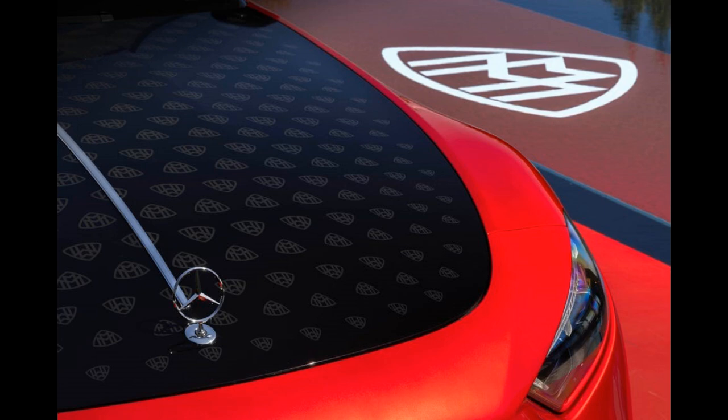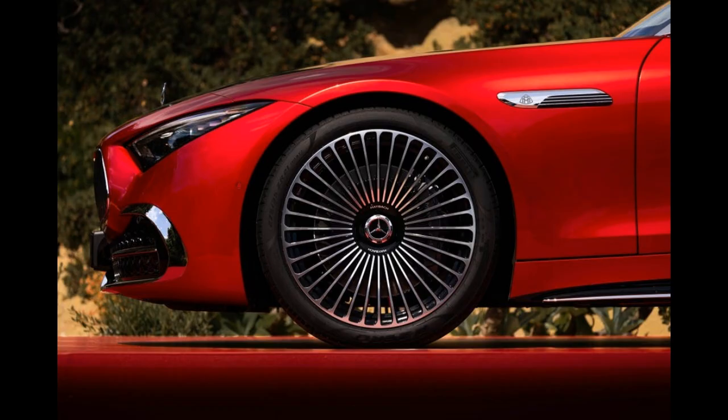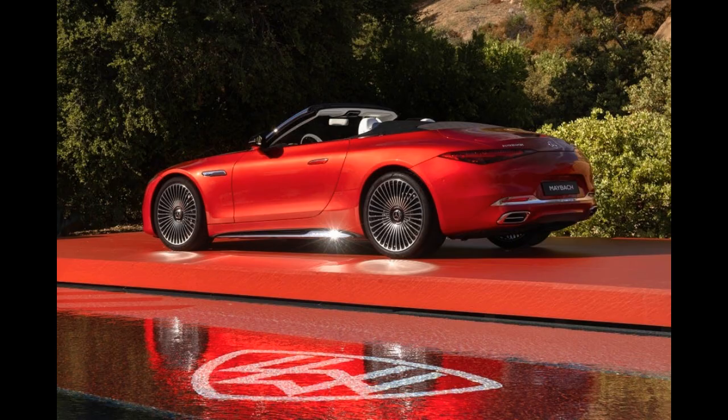How convincing a transformation this turns out to be won't be known until we can slide behind the two-tone steering wheel and into the plush driver's seat about a year from now. But one thing about the Mercedes-Maybach SL680 Monogram Series Roadster is already known: it'll be expensive.